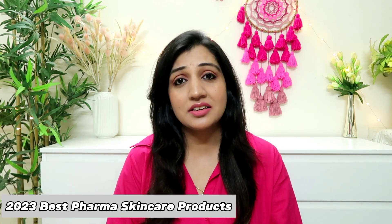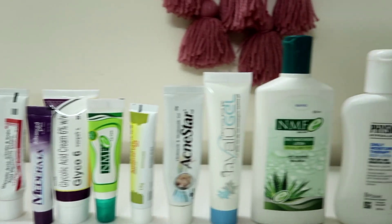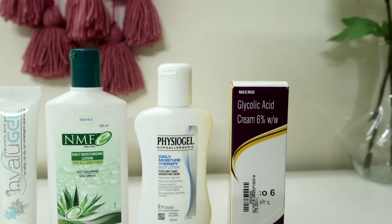In today's video, I'm going to recommend to you 20 of such best skincare pharmaceutical products that are as good as the drugstore ones. In fact, in some cases, they are even better. These are all really high quality products that are super budget friendly and most importantly, they are completely safe to use.